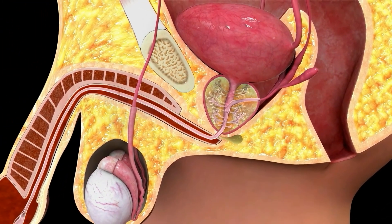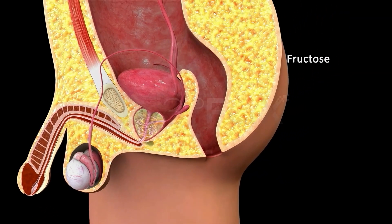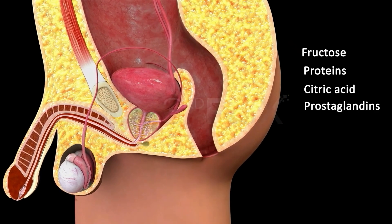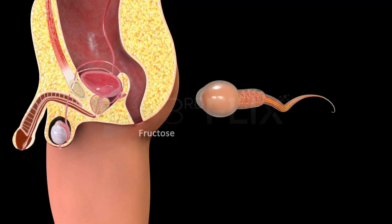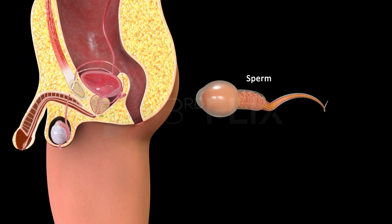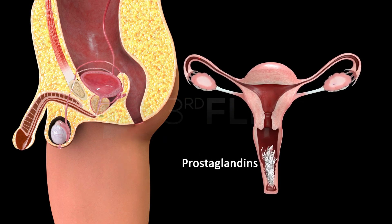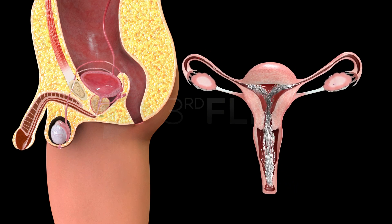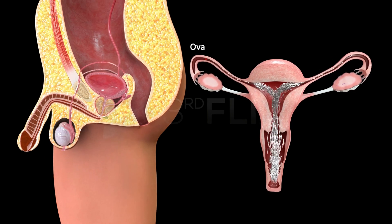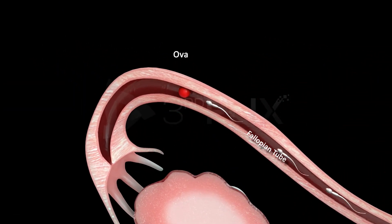The secretions of the seminal vesicles are alkaline and viscous in nature, constituting about 60-70% of the volume of the seminal fluid. They contain fructose, proteins, citric acid, prostaglandins, potassium and inorganic phosphorus. Fructose is the main source of energy for the sperms. Prostaglandins help in fertilization by making the mucosal lining of the uterine cervix more receptive to sperms, and aid sperm movement towards the ova by stimulating peristaltic contractions in the fallopian tubes after coitus.